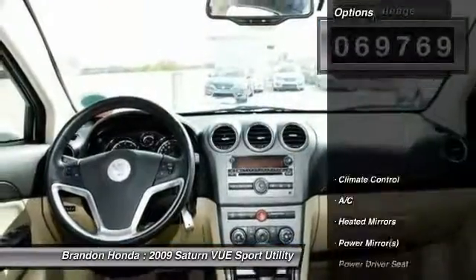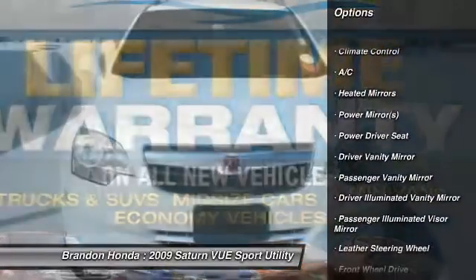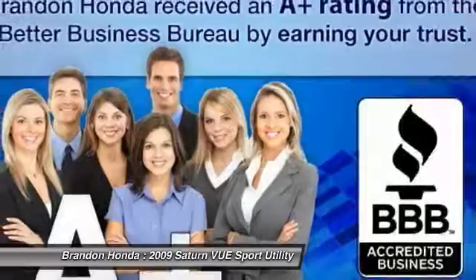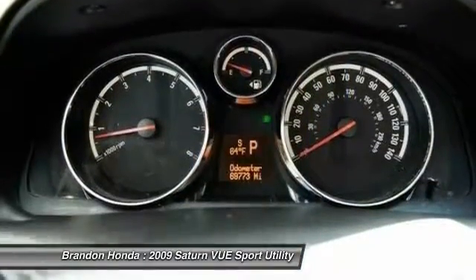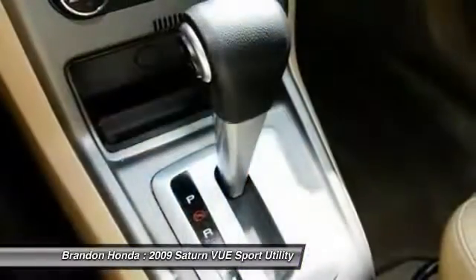Here are some of this vehicle's great options: anti-lock braking system, traction control, steering wheel audio controls, stability control, air conditioning, driver airbag, cruise control, keyless entry, auto dimming rear view mirror, and floor mats.